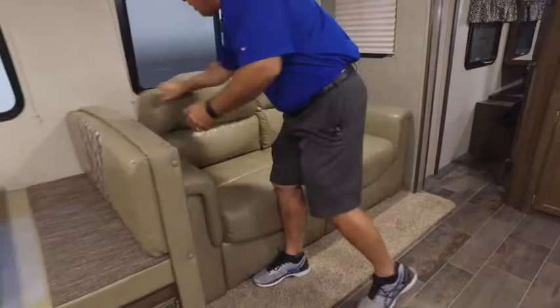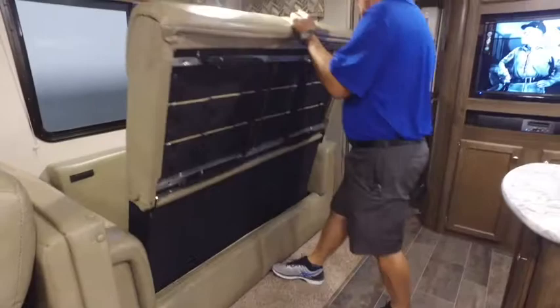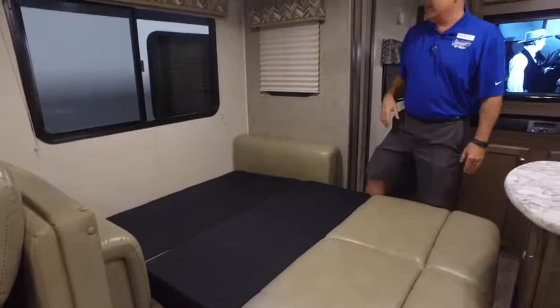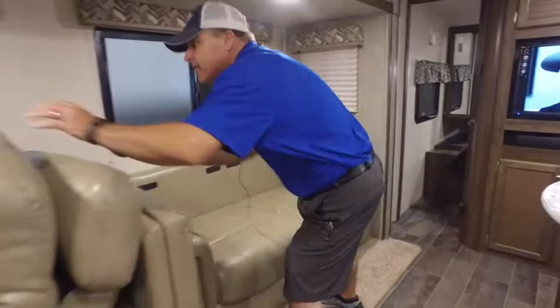There's also a couch right here that makes a great bed for extra sleeping. It's easy to set up — just take the cushions off, grab the strap, pull it up, put out the legs, and you have a nice bed with four-inch memory foam. Just as simple to put back up. It's a very easy-to-use sofa with great extra sleeping capacity.